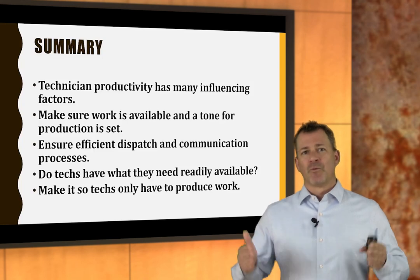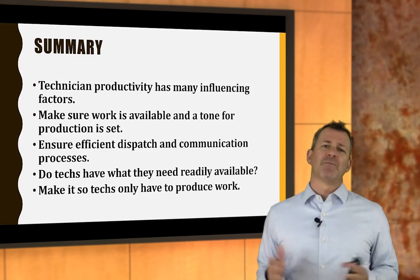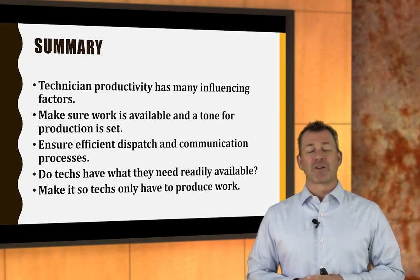Watch this program two or three times. Implement the practices here. If you have any questions, give me a call or shoot me an email. Until next time, keep up the great work, and never stop learning. I'll see you next time.